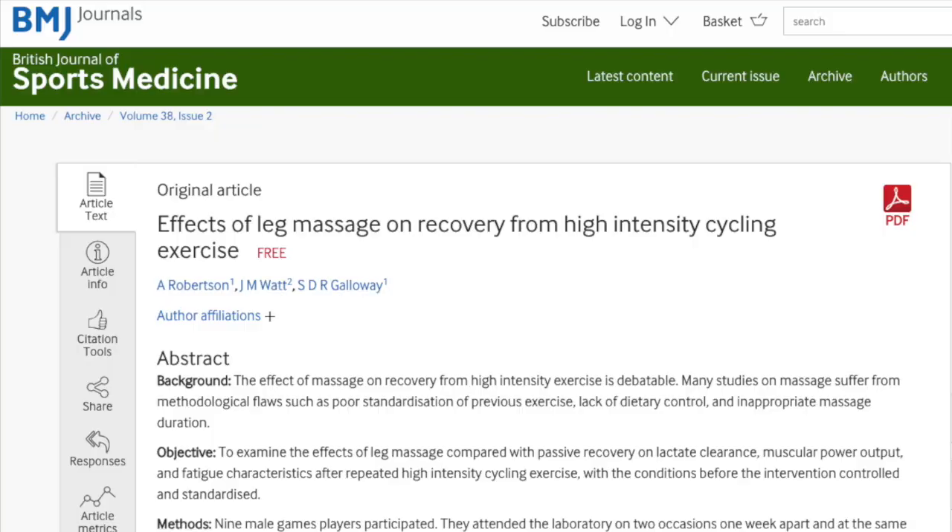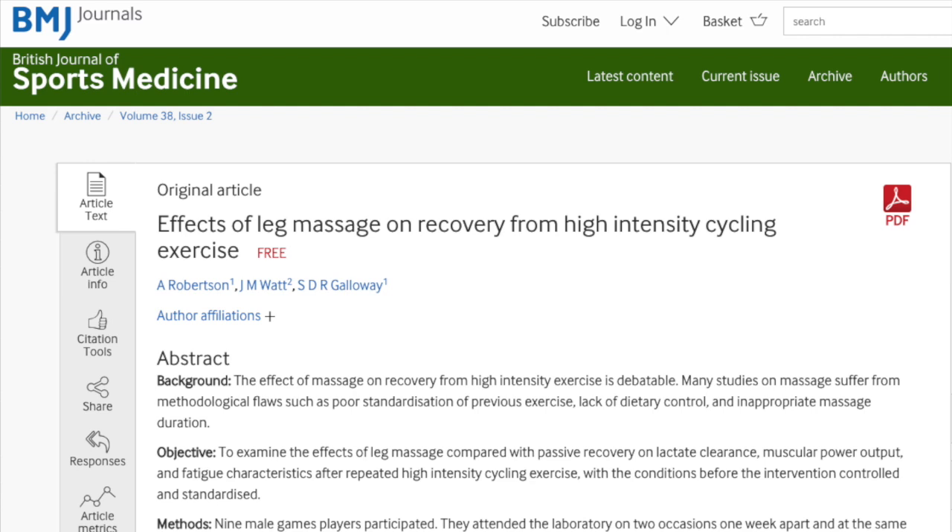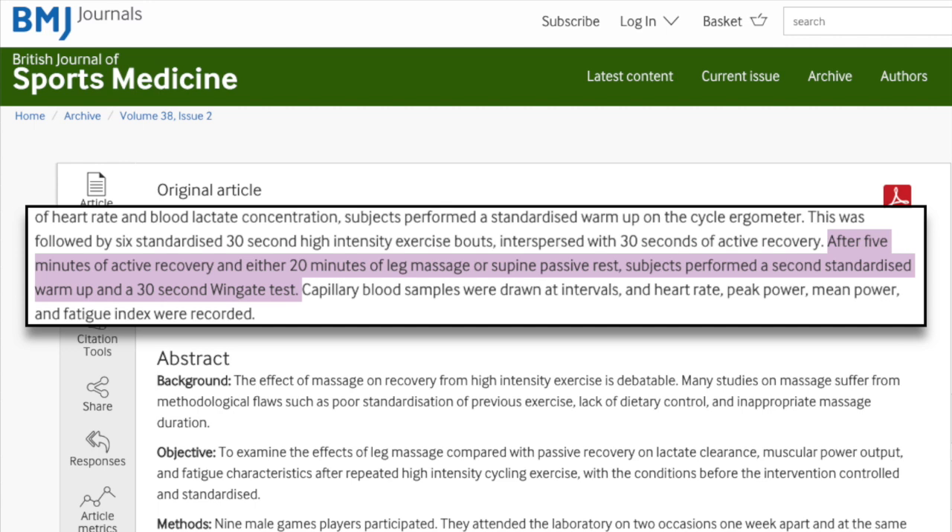For example, this study on the effect of massage for recovery from cycling had subjects perform two cycling tests separated by less than 30 minutes. They didn't find any difference in performance in the second test after subjects received massage versus when they didn't. Studies looking at recovery 24 hours later, though, seem to indicate a benefit. This is a reoccurring theme with a lot of the recovery research — there are a lot of studies on 30 minutes to an hour after exercise and fewer 24 hours after, which is what we really care about.